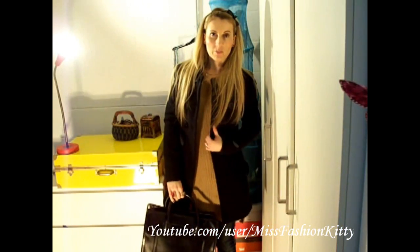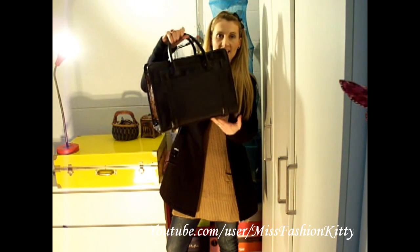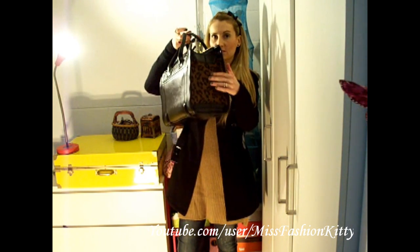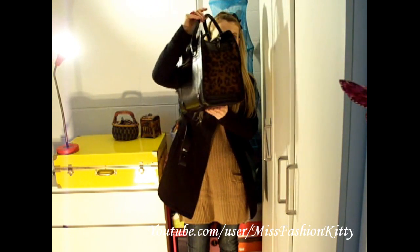On top I'm wearing my black wool coat by Zara, and I'm also wearing this purse by Zara. I believe it's super cute — I really love it because it's elegant yet trendy, with these super cute leopard print details at each side.